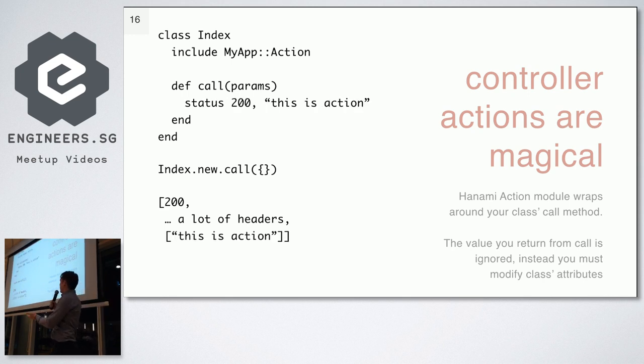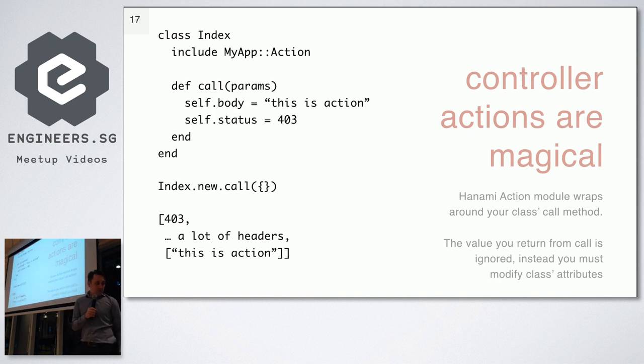This is the magic that Hanami provides: it wraps your response in an array of three elements — HTTP code, headers, and body. If you want to customize the body or status, you have to use a 'status' method and provide the HTTP code and body, or modify the body and status accessors of your HTTP response. I don't like this because I need to rely on mutable state — the action needs to modify its own body to return something. Hanami promotes immutability of objects, but the controller actions are kind of contrary to that. It would be easier to just return a result object from the call method.